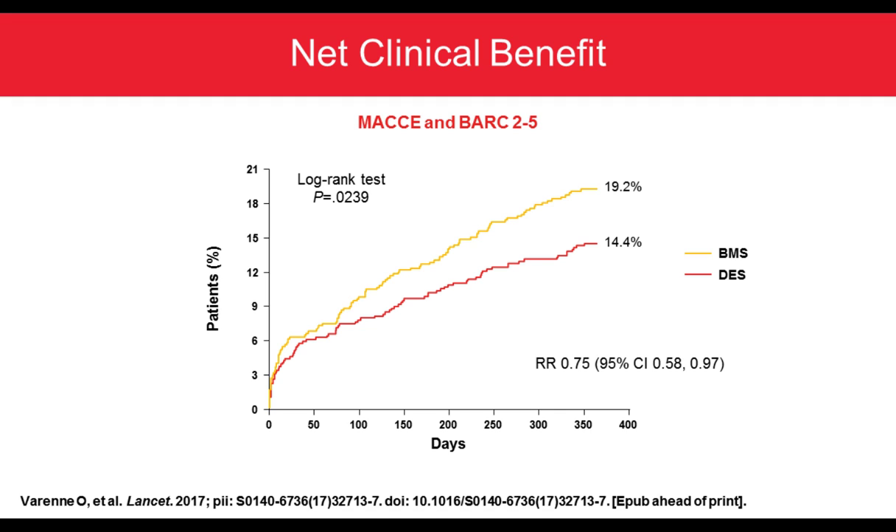When looking at net clinical benefit, pairing MACE endpoint with bleeding endpoint, you still see the superiority of the Synergy stent — the drug eluting stent — compared to bare metal stent: 14.4% net clinical benefit endpoint versus 19.2% for BMS, highly significant.